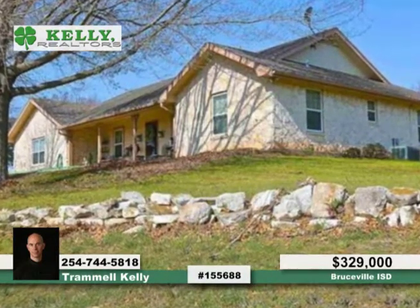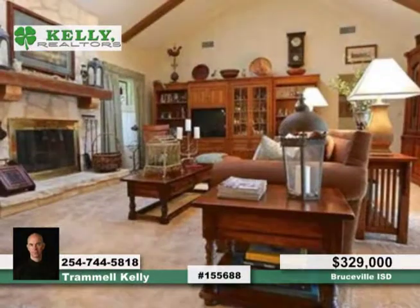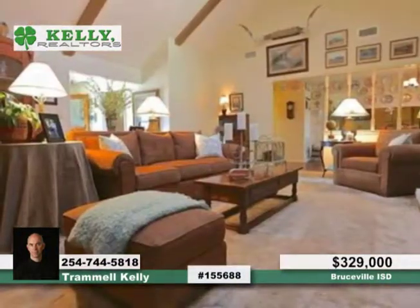Breathtaking views are found in this spectacular three-bedroom, three-bath home. The living room boasts vaulted ceilings with wood beams and is centered on a stone fireplace adorned with an 1800s wood mantle.